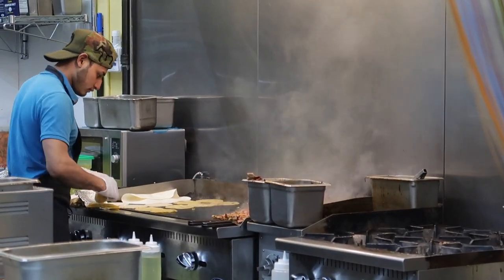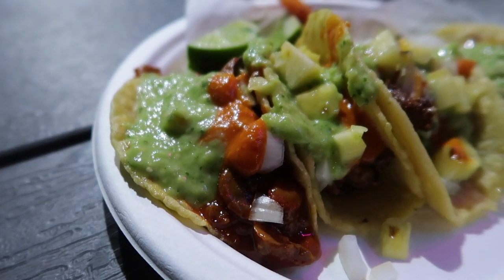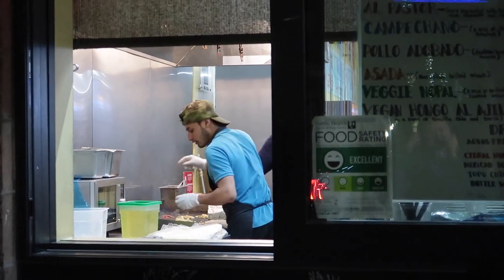They hand make their tortillas and they have this vegan option that is really surprisingly good. I got it thinking it wouldn't be super good but it's very flavorful and yet very comforting. So that's why I want to take you all to Carmelo's Tacos. I love it.